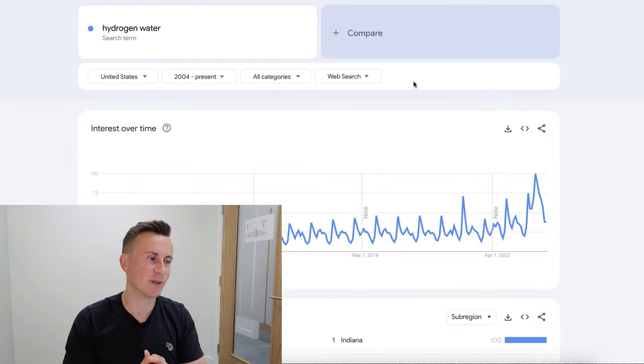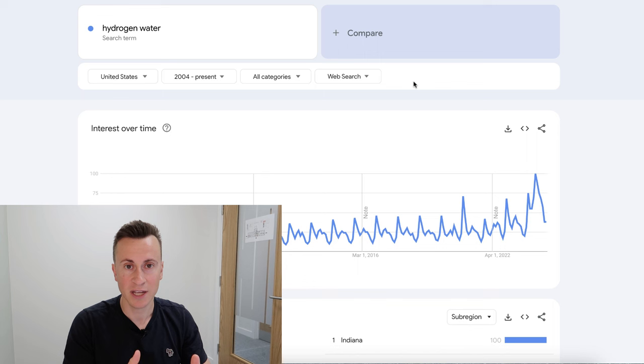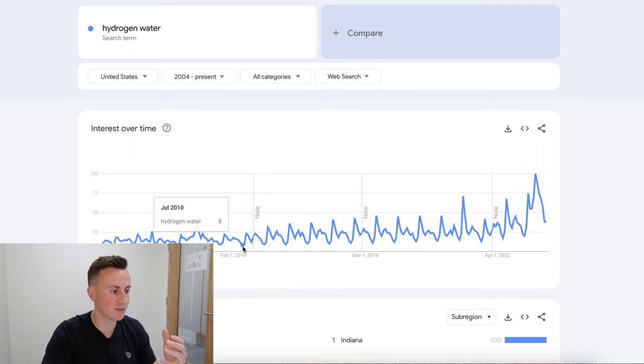The niche I'm talking about is hydrogen water. It's one that's grown slowly but surely over the last five to ten years and is picking up more traction on YouTube. Big-time influencers, content creators, and doctors like Dr. Huberman — Joe Rogan has had a couple of guests on his podcast talking about it, and Dana White was quoted saying he uses it as well. It's definitely something gathering more and more attention.